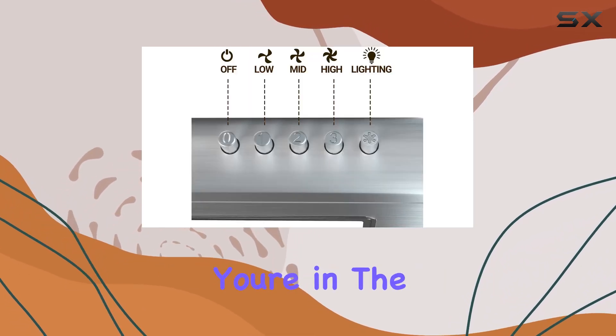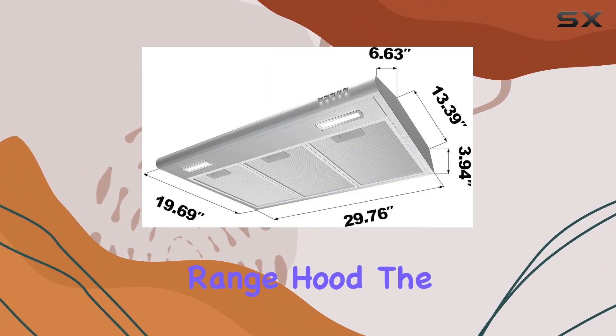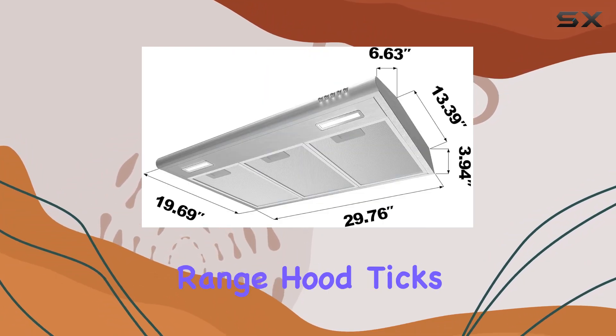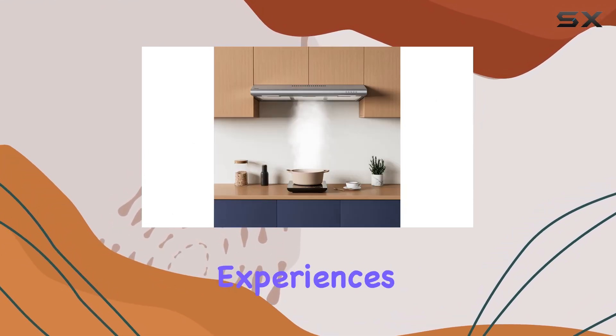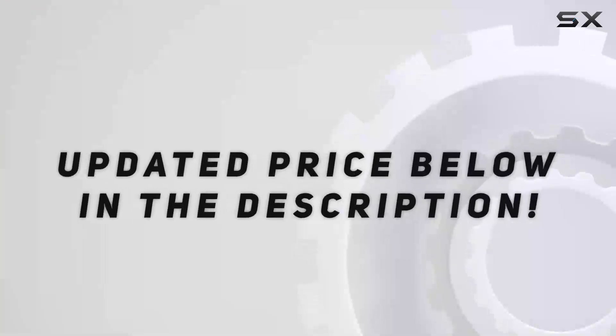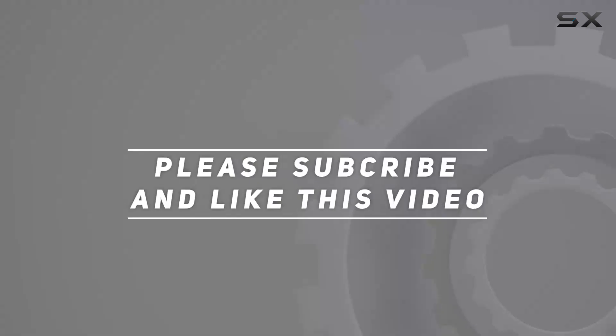In conclusion, if you're in the market for a space-saving, user-friendly, and effective range hood, the Sierra 30-inch under-cabinet range hood ticks all the boxes. Say goodbye to kitchen odors and hello to seamless cooking experiences. Check out the video description for updated pricing, and thank you for watching!